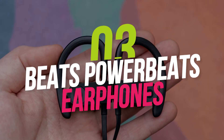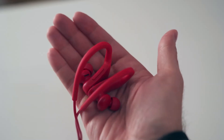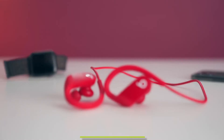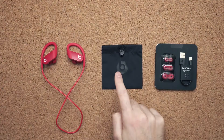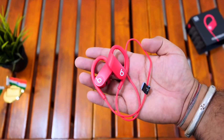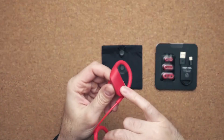Number 3: Beats PowerBeats Earphones. The new PowerBeats headphones from Beats are an affordable, active-ready solution. The sweat-resistant housing uses noise isolation and a spacious inner chamber to provide dynamic sound comparable to the Pro. They have a 15-hour playback time on a single charge, with a 5-minute charge over lightning providing a further 1.5 hours of audio.